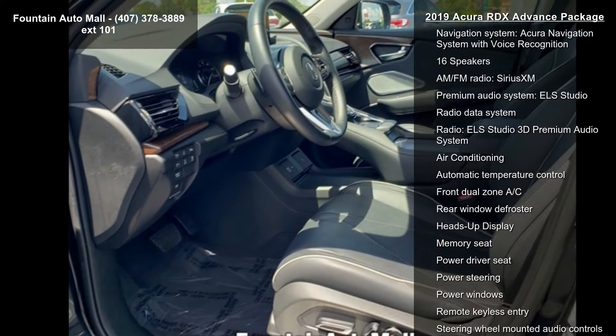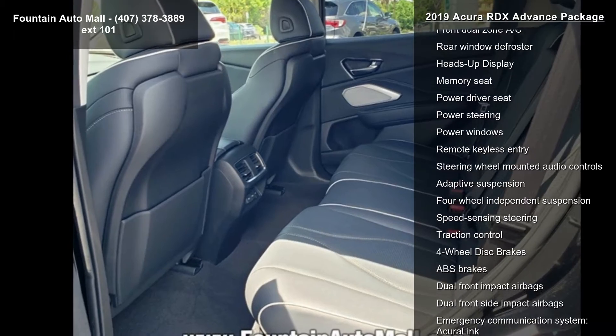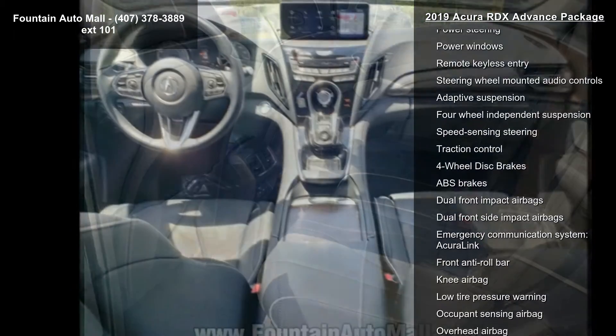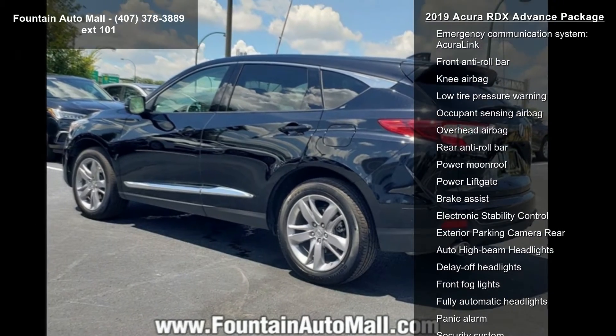Some of the top features included with this vehicle are a navigation system with voice recognition, 16 speakers, AM FM radio, and Sirius XM.